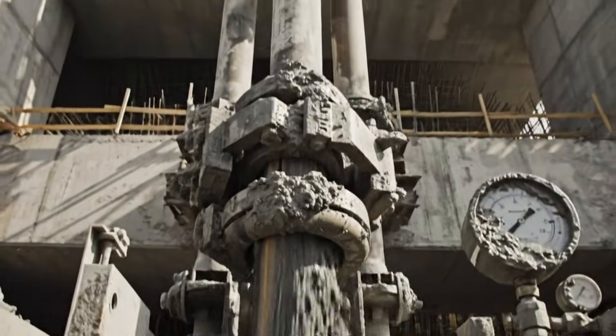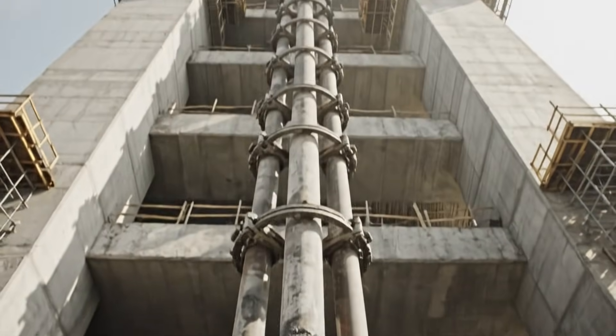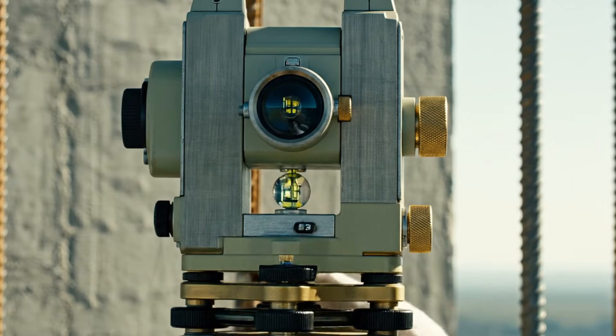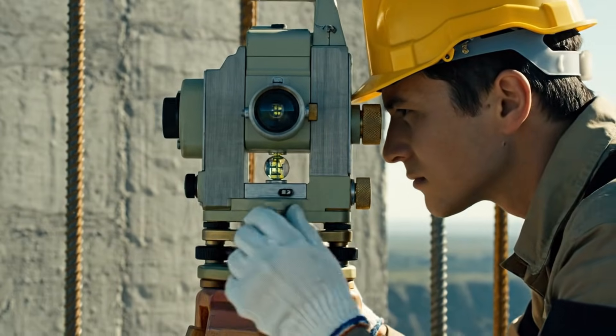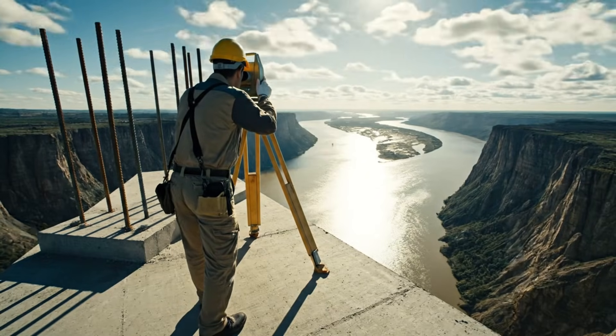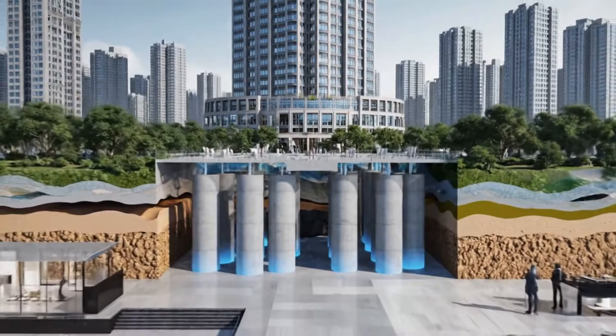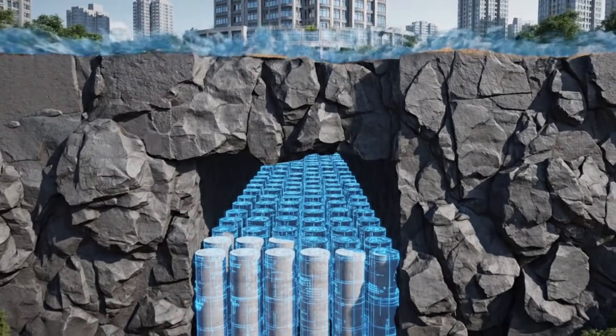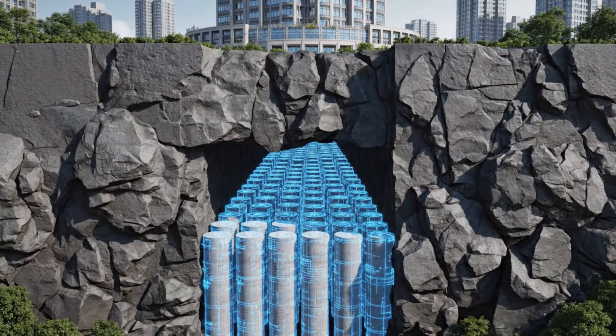Hydraulics: defying gravity with sheer pressure. We no longer carry the stone — we pump it into the sky. Precision: in the 8D world, a 1 centimeter error at the base becomes a 1 meter disaster at the top. The city's true strength is invisible. In Chongqing, the foundations are often deeper than the buildings are tall.